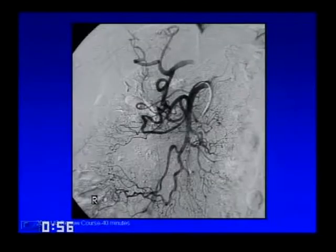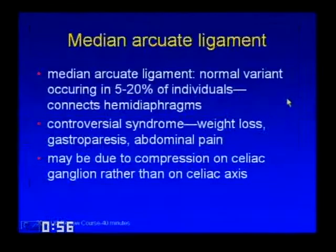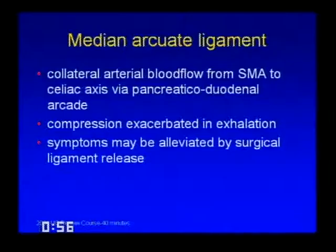Another compressive syndrome: on selective superior mesenteric arteriogram you see retrograde flow of the GDA into the liver, indicating a problem with the celiac. On inhalation, the celiac is narrowed but relatively normal; on exhalation, a tight band pushes down on it—this is the median arcuate ligament. This finding occurs in 5 to 20% of normal individuals, so the finding alone is not diagnostic. The syndrome itself is controversial—some think the ligament compresses the celiac ganglion as the real problem. It's associated with weight loss, gastroparesis, and abdominal pain. The compression is exacerbated on exhalation, and symptoms are usually alleviated by surgical release.